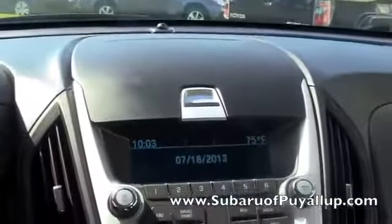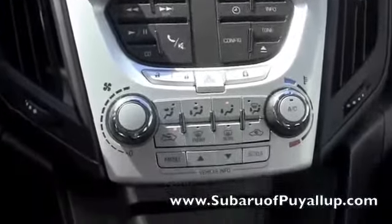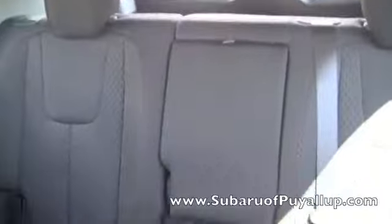Nice little compartment up there. It's all black seating — it's cloth.